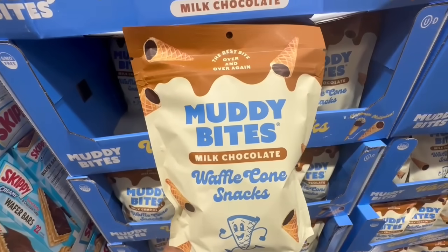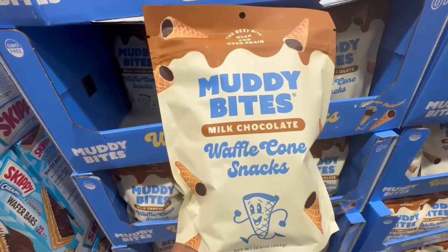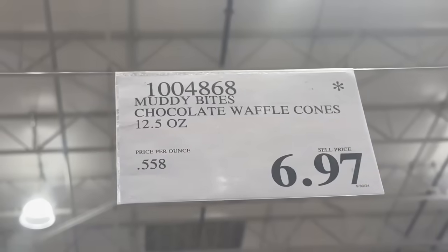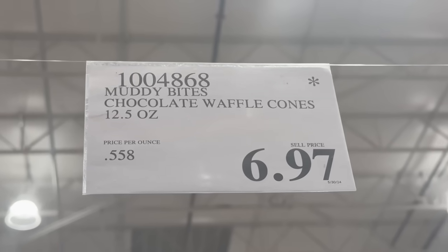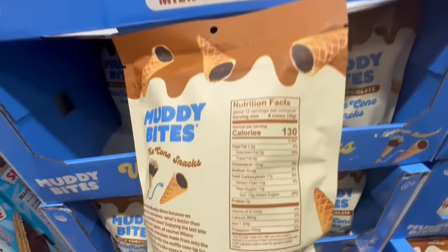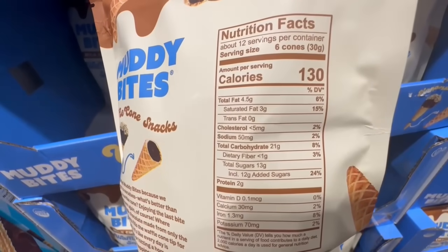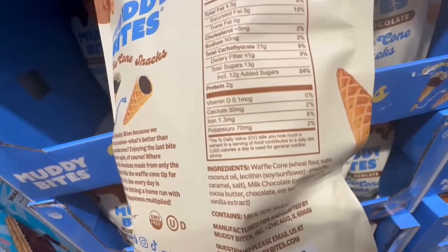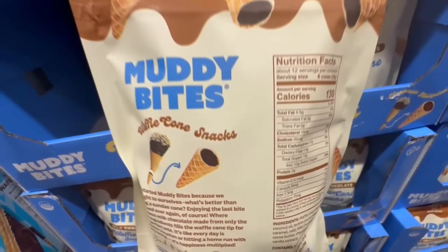These are the Muddy Bites Milk Chocolate Waffle Cone Snacks. Did anyone try these? I did, and they're so delicious. I actually made a paid partnership ad with this company — if anyone saw it, let me know, I posted it on my Instagram page at Costco This Week. $6.97 is a great price considering the bag normally sells for $10. Six pieces come to around 130 calories with around 13 grams of sugar. Of course it's chocolate, but guys, this thing is so worth it — it's definitely very tasty.